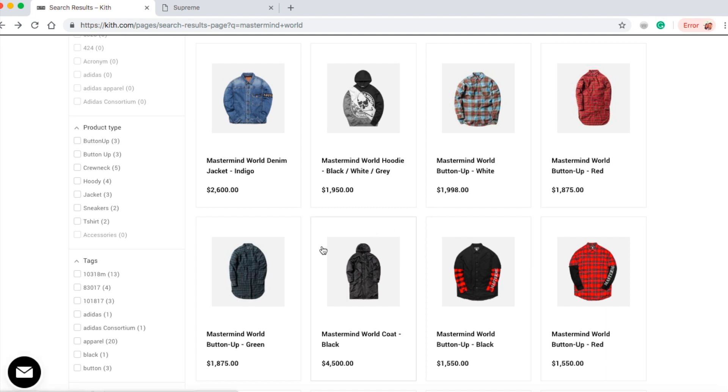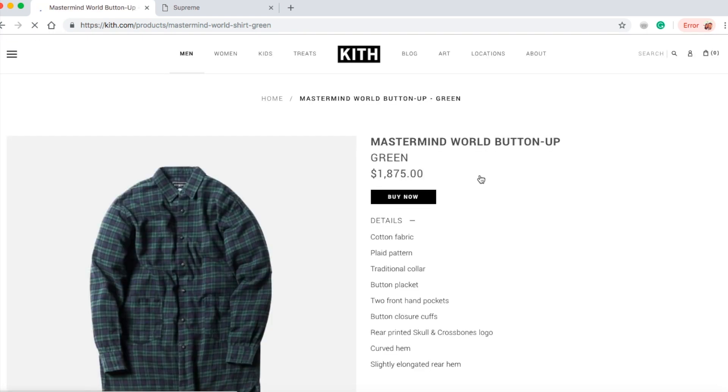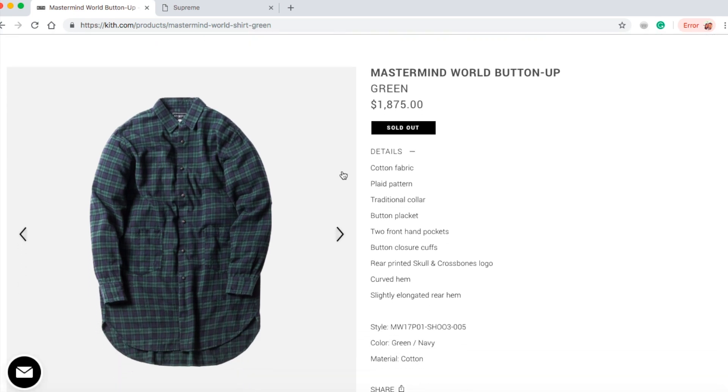Let's check on this one — the Mastermind World button-up in green color. I'm not sure why the picture looks different, but it does look different. The description is the same. Anyway, the green color button-up at $1,875 is sold out.